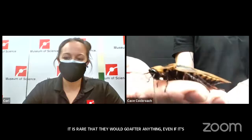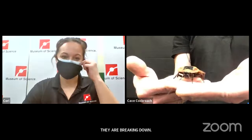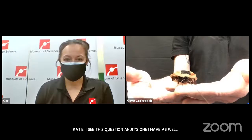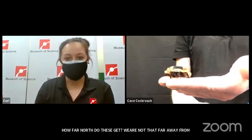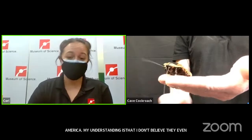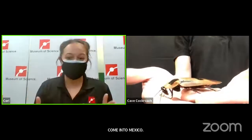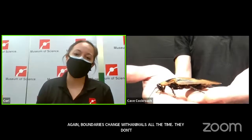I see this question here: how far north do these get? We're not that far away from Central America. These are definitely from the southern part of Central America. My understanding is I don't believe they even come into Mexico. Boundaries change with animals all the time — unfortunately they don't want to stay in specific areas that help us mark where they are. They tend to be more in places like Brazil for this species specifically.